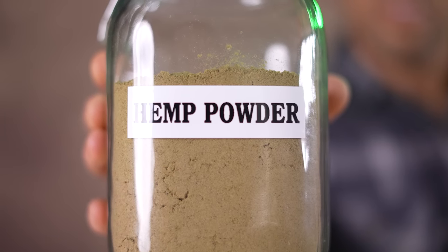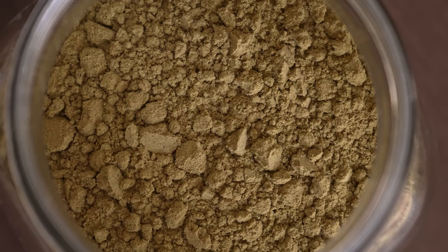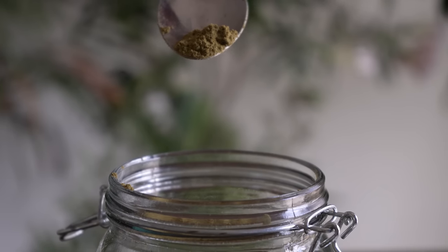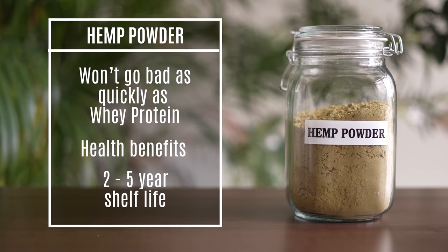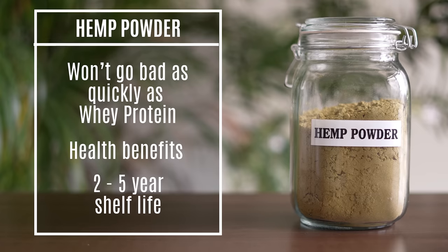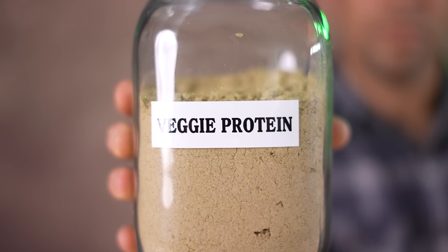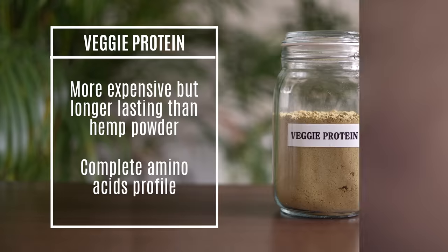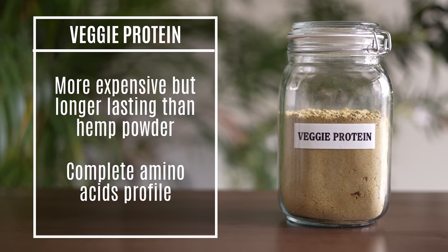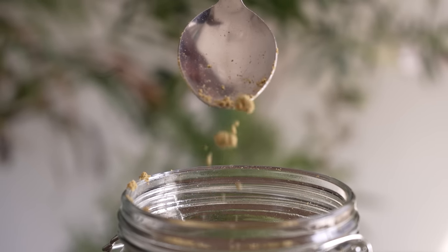Up next is hemp powder, which is renowned for its health benefits and has a lot of protein — that's why it's used in a lot of protein shakes. It has a dry, kind of sandy taste. The shelf life is rated around two years, but properly stored it's probably going to last a lot longer. Just make sure you get a hemp powder with a low fat content — under 10%. Similar to hemp powder, veggie protein is going to provide you with a lot of the essential amino acids you need. If you are lactose intolerant, go with hemp protein and veggie protein.